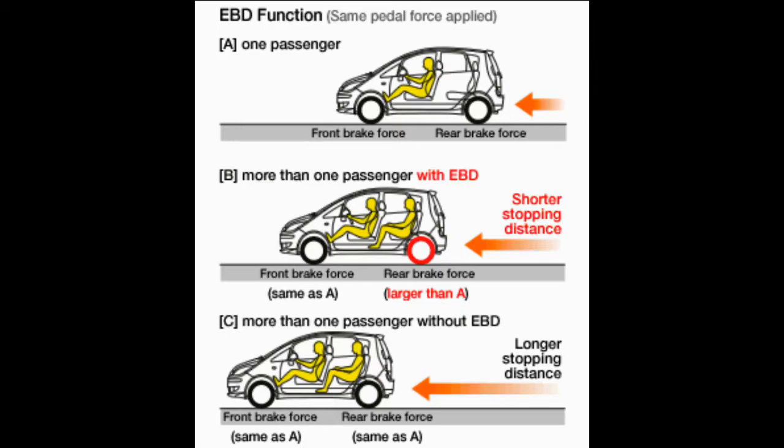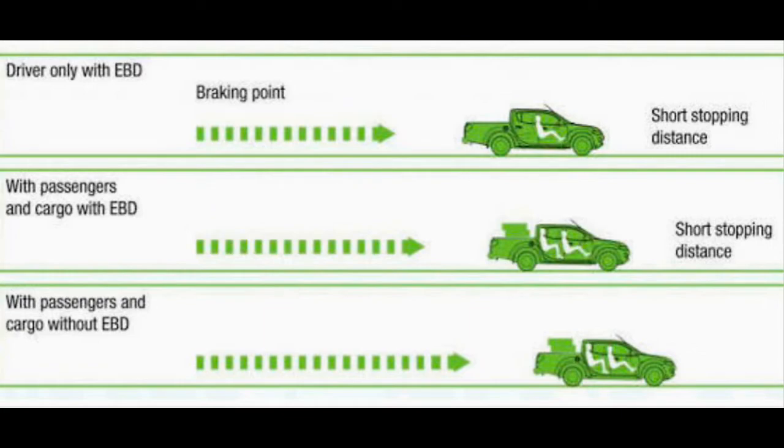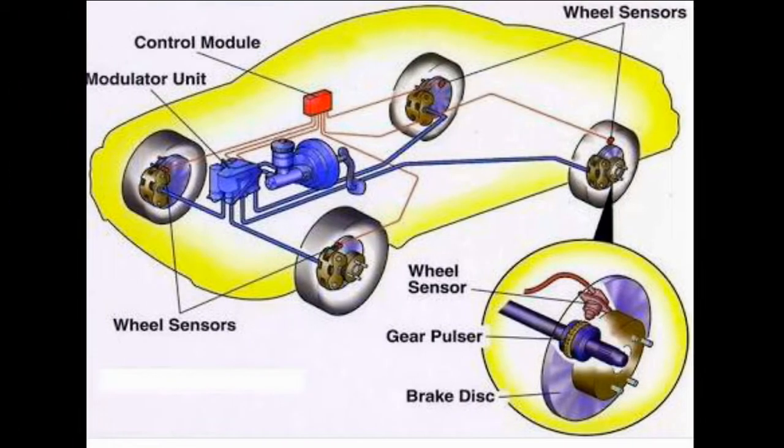During cornering, weight is distributed to the outside of the car, meaning the inside wheels are far more likely to slip under braking. EBD can cater for all of these situations. As an extension of the anti-lock braking system, EBD monitors each wheel's speed and acceleration/deceleration to determine how much load it is bearing, then adjusts valves in the hydraulic lines to distribute more braking force to wheels carrying more load and less to wheels doing less work. Some EBD systems also monitor steering wheel angle and the car's rate of turn, so if the car understeers or oversteers during mid-corner braking, it can automatically bring the car back to the intended path.